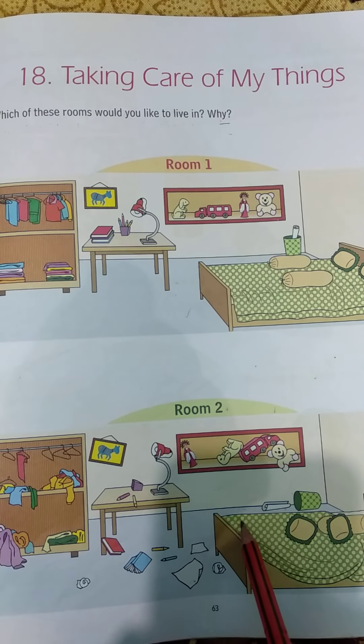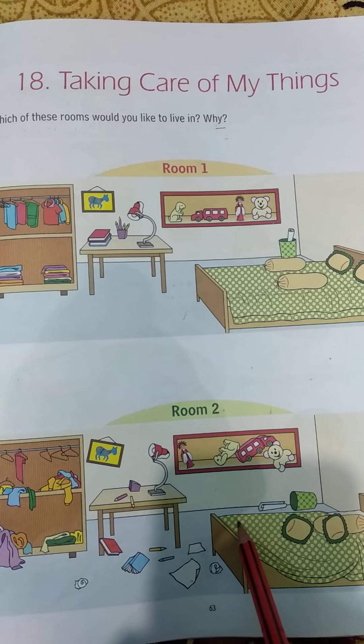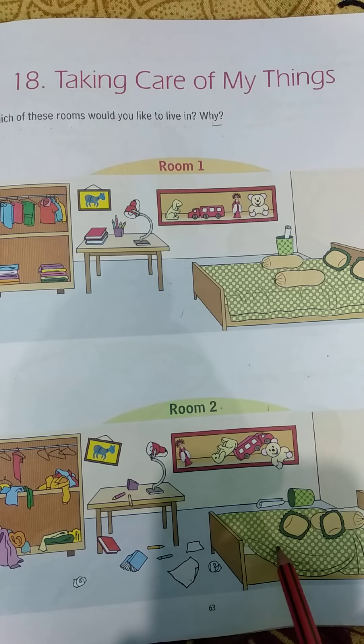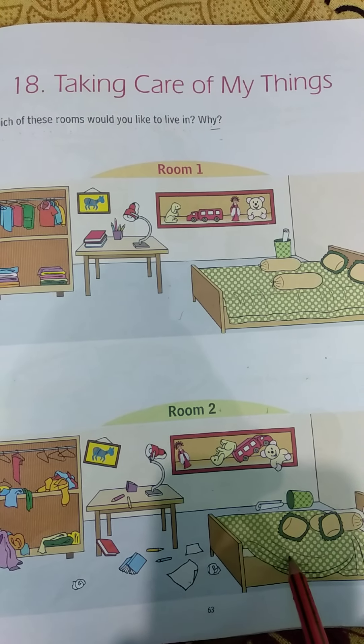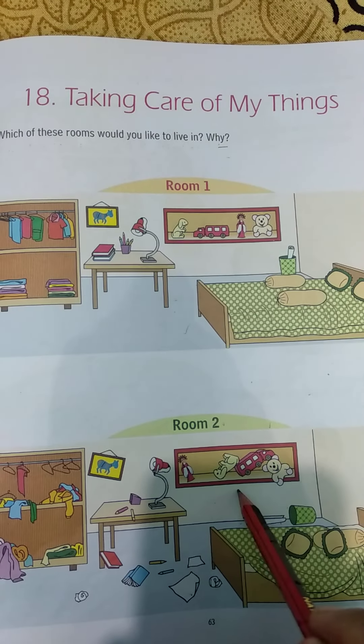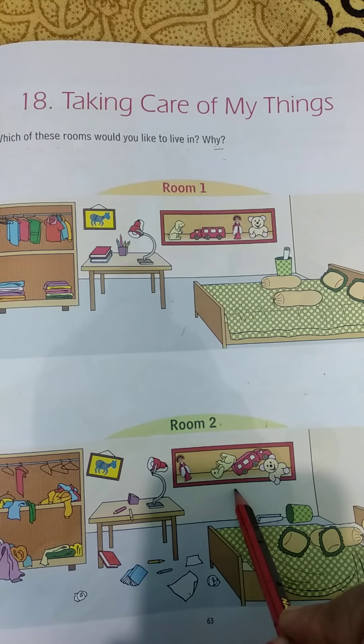Looking at both rooms — which room do you like to live in, and why? We all like to live in room number 1. Why do we like room number 1? Because this room is neat and clean, and all things are managed and organized.